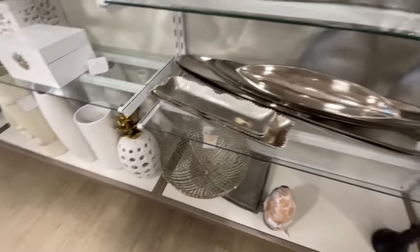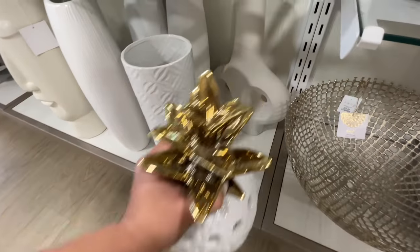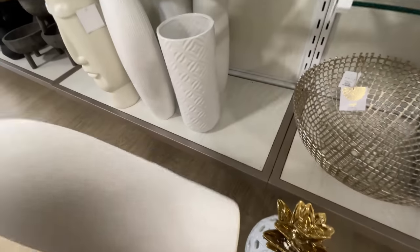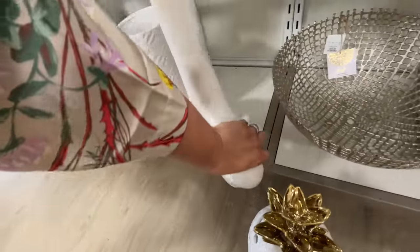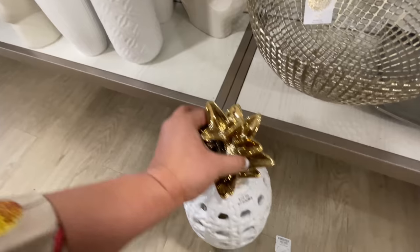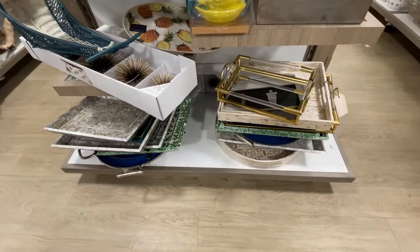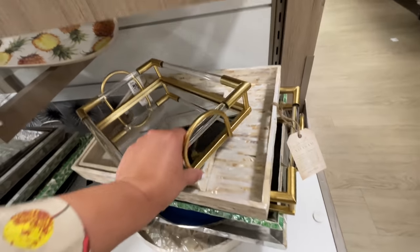Here are all the silver things — trays, platters, more pineapple. Then this guy caught my attention. It looked heavy, which it is, but I went for it because I had to know the price — it's $25. Not bad at all, seriously the prices aren't that bad for the pieces that they are. The pineapple though — $30 for the pineapple. That makes me want to take it back. But it is a bigger pineapple, I will say that.